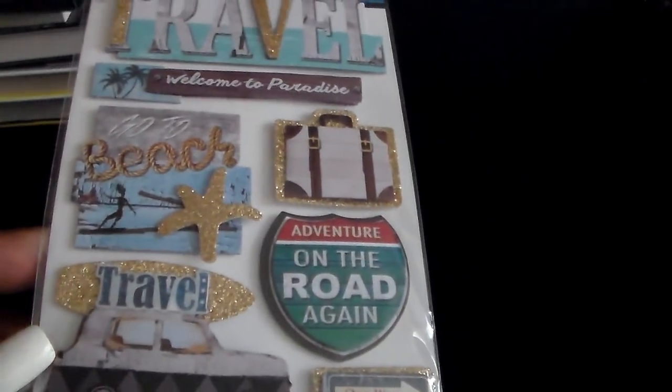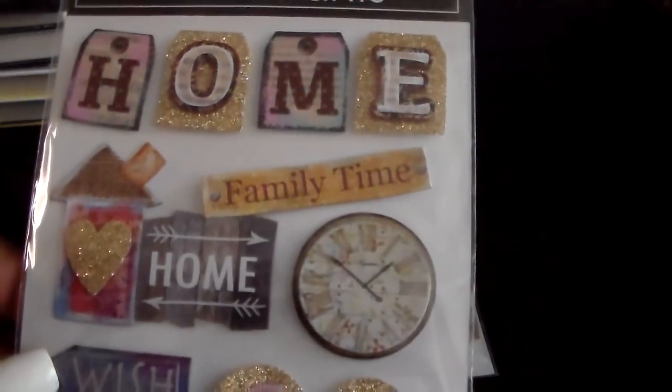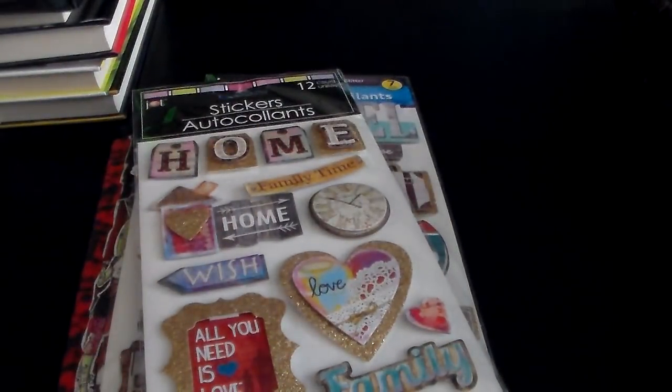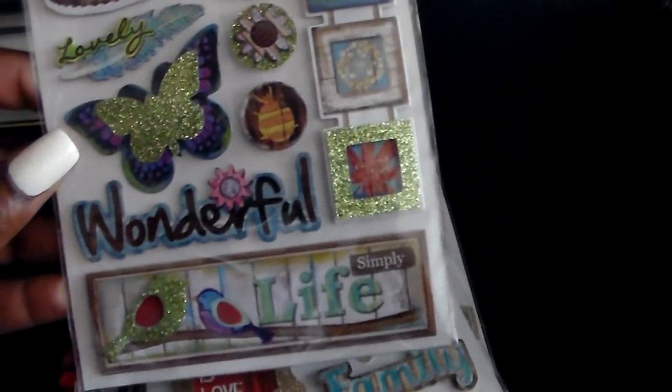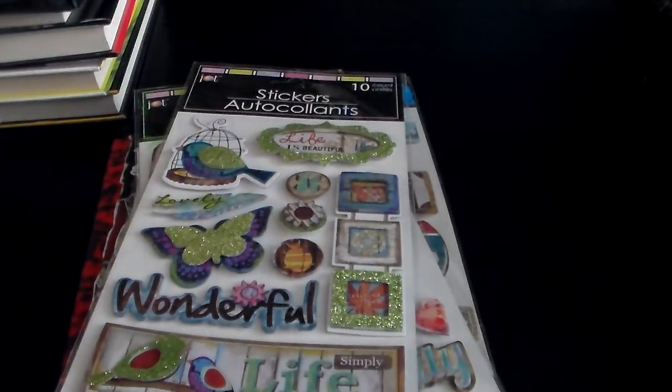And I got this one — it's travel themed. Really cute as well. I got this one that says home, family ties, husband. And then I have this one: Life is Beautiful, Wonderful Life.